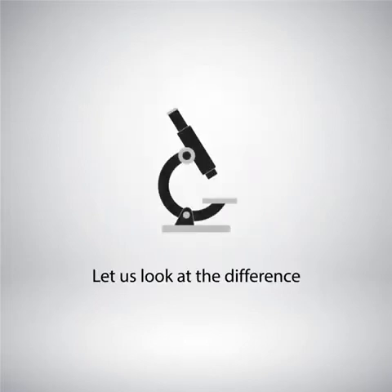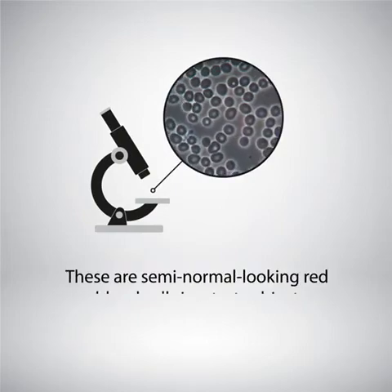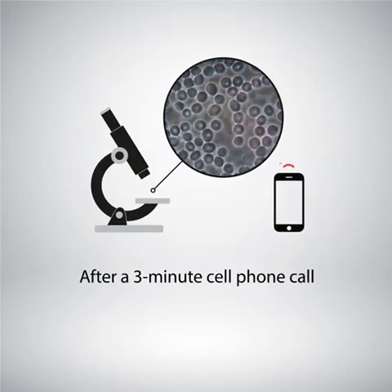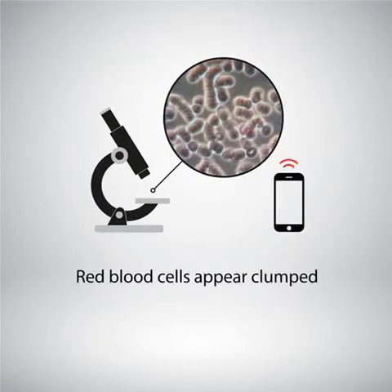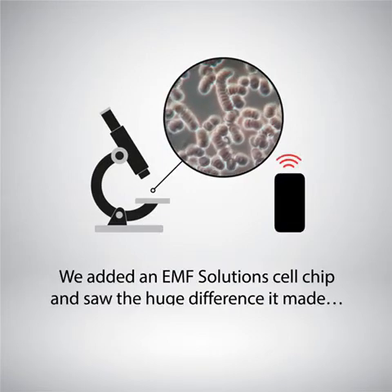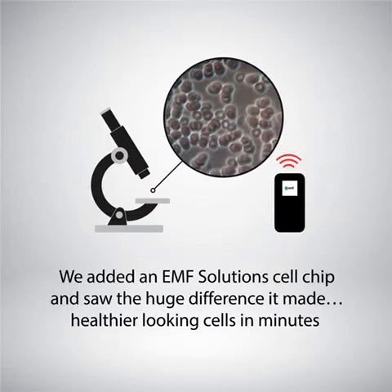Let us look at the difference our products can make. These are semi-normal looking red blood cells in a test subject after a 3-minute cell phone call — her red blood cells appeared clumped and drastically different. We added an EMF Solutions cell chip and saw the huge difference it made: healthier looking cells in minutes.